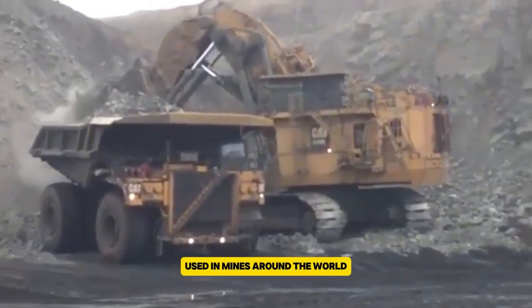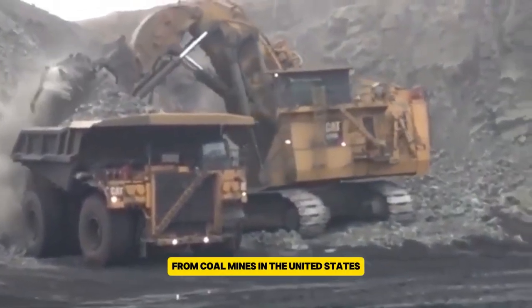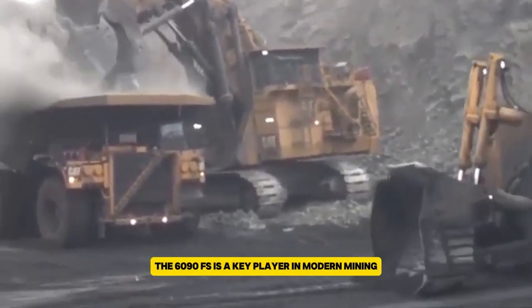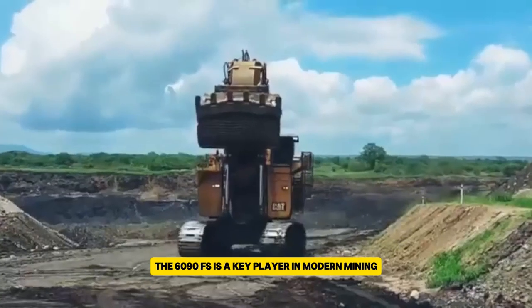Used in mines around the world, from coal mines in the United States to gold mines in Australia, the 6090FS is a key player in modern mining.